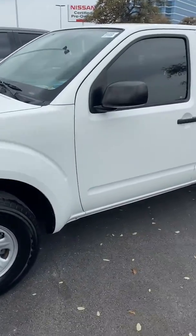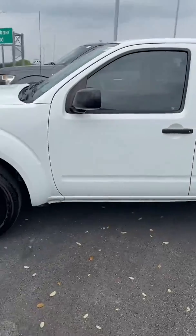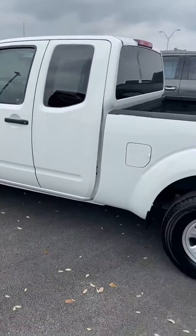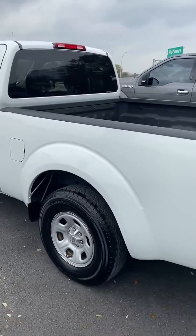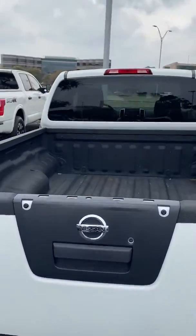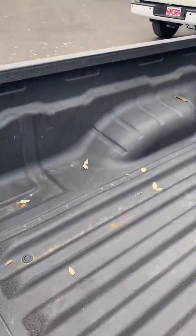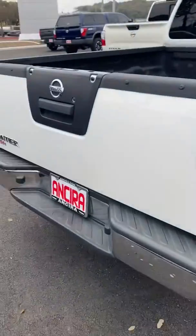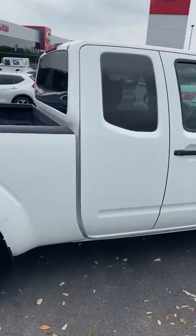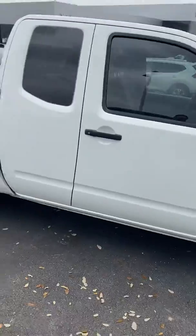So this is a 2015 King Cab. It's only got 66,000 miles, so good mileage on the vehicle. It's in excellent condition. It also has the spray-in bed liner already installed, as you can see. It's a sharp looking little truck.